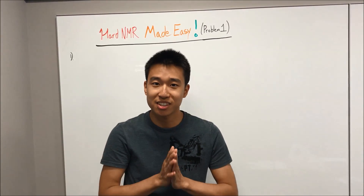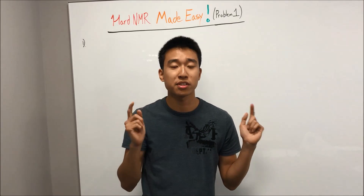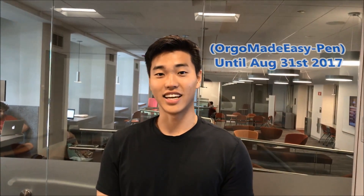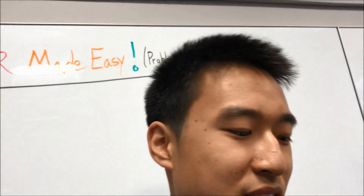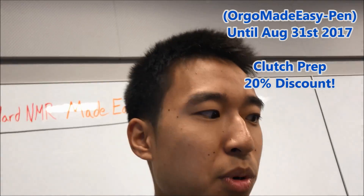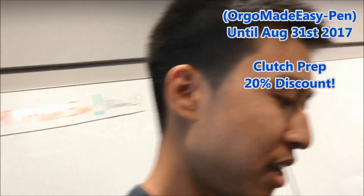Alright, so did you get the structure? We're gonna go over it right now. But first, if you're looking for the Clutch Prep promo code, it is currently OrgoMadeEasy-Pen, and that expires on August 31st. You can click right here for videos to tell you what Clutch Prep is if you don't know who they are. They are indirectly supporting these videos, so you should definitely check them out. And with the code you can get 20% off.